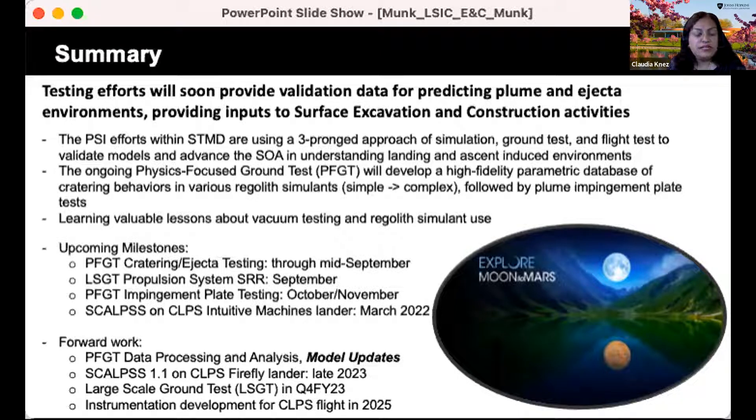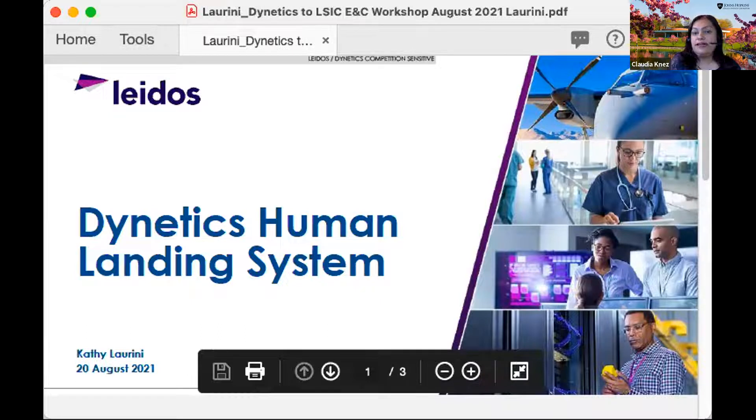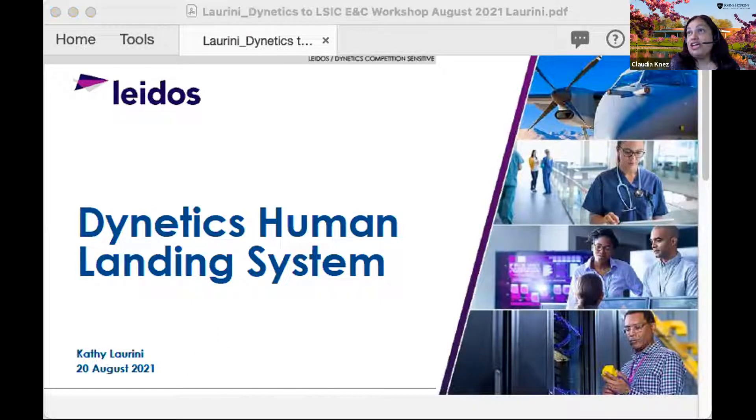Thanks, Michelle — this was a great presentation. Now introducing Cathy Larini, who currently works at Dynetics in roles including human spaceflight strategy and human landing systems design and development. She has had a career at NASA as well, having led discussions among 15 international space agencies on collaboration in space exploration including development of the Global Exploration Roadmap. She has vast experience in landing systems.